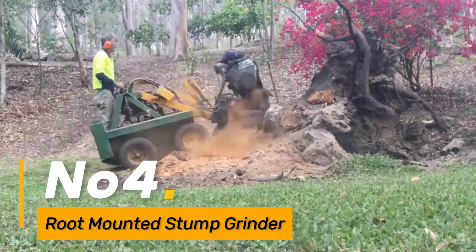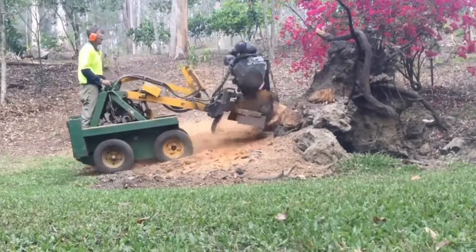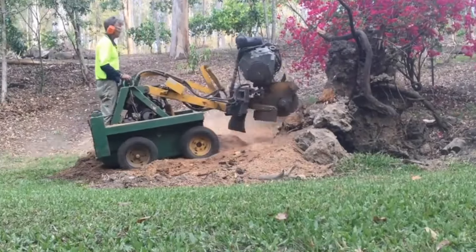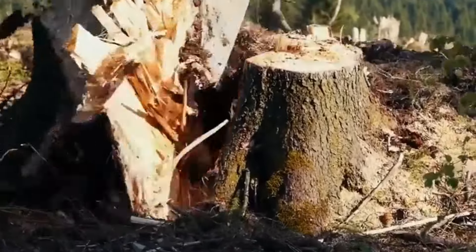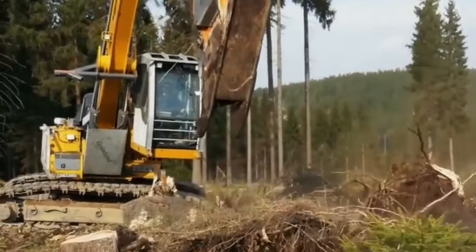Their design and features ensure precision in planting, promoting the healthy growth of trees in various environments. Number four: the Root-Mounted Stump Grinder is a powerful tool designed for the removal of tree stumps mounted directly on the root. This machine efficiently grinds stumps after tree felling, eliminating obstacles and making land more usable. Its root-mounted configuration enhances stability and precision, allowing for effective stump grinding in diverse terrains.